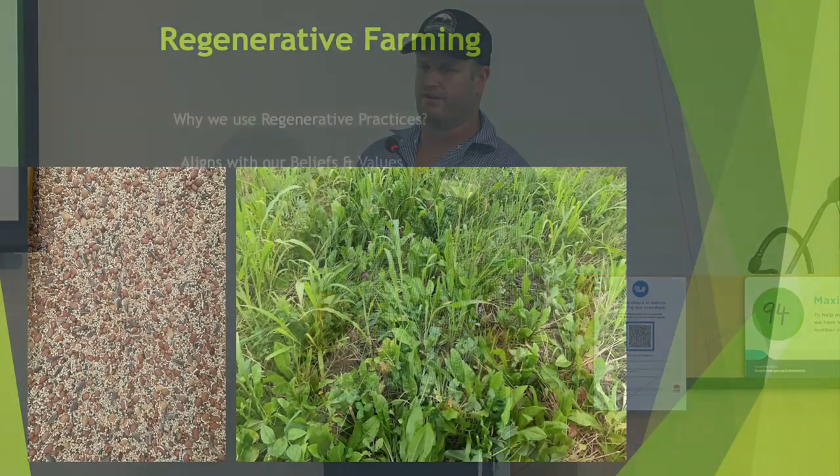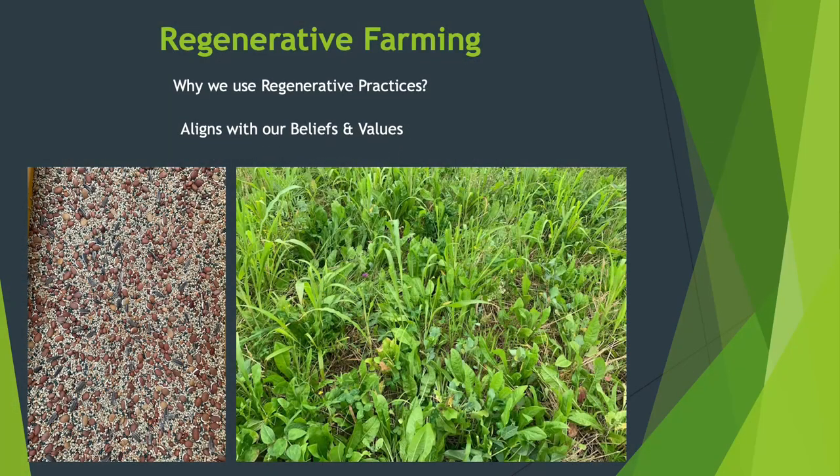Basically, why we use regenerative practices is because it aligns with our beliefs and values. We've also found from the direct sales of our beef that consumers are demanding to know more — they want to know that we're doing things to improve our land rather than conventional ways that are sometimes seen as harming soil health.